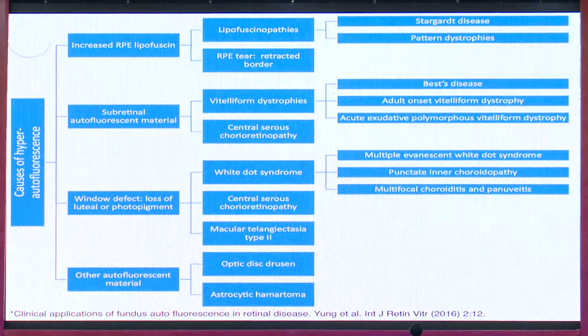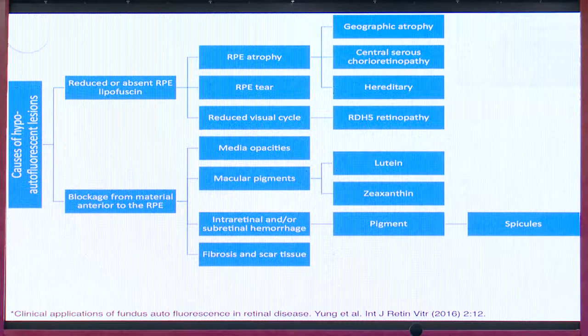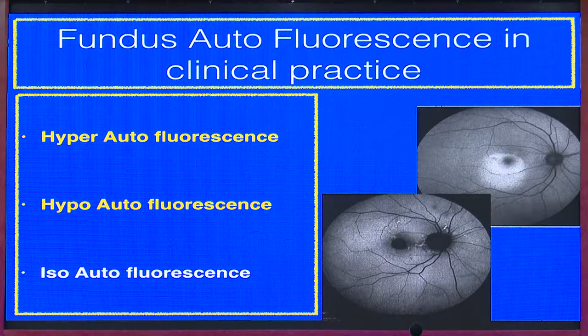The basic classification given by Yannuzzi divides autofluorescence into hyper and hypo categories. Hyper-autofluorescence includes increased RPE lipofuscin, lipofuscin opacities, RPE tears, subretinal deposits such as vitelliform or central serous retinopathy, window defects, white dot syndromes, MacTel, and extracellular materials like optic disc drusen and subretinal hematoma. Hypo-autofluorescence includes absent or reduced RPE lipofuscin, blockage from pigment, subretinal hemorrhage, fibrosis, or scar tissue.